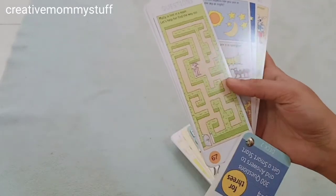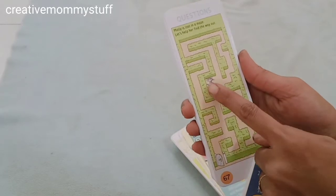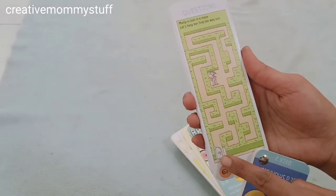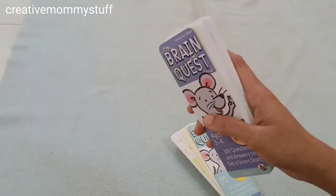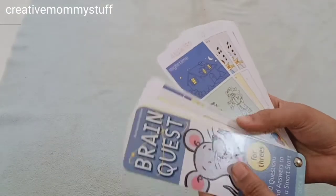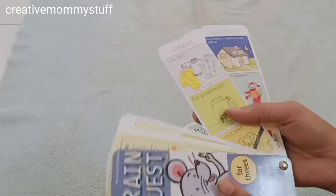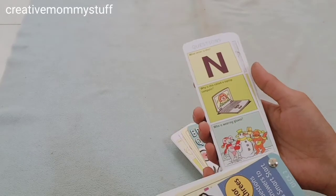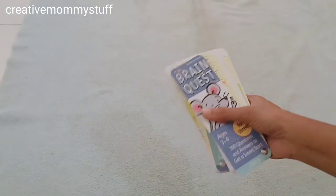'Molly is lost in a maze — let's help her find the way out.' So Molly has to navigate through the maze to get out. While you are traveling you can carry these cards, and kids can have fun going through the questions and trying to answer them. I will share the link below this video — you can check it out.